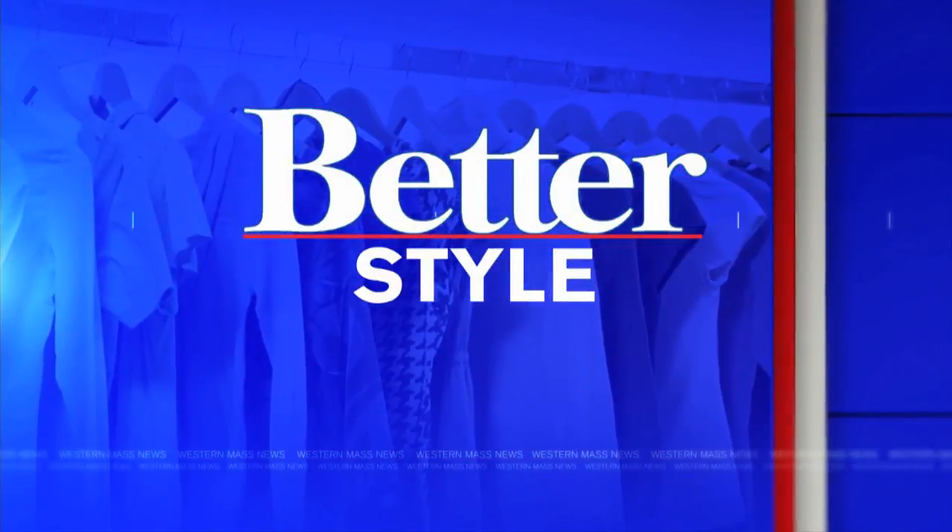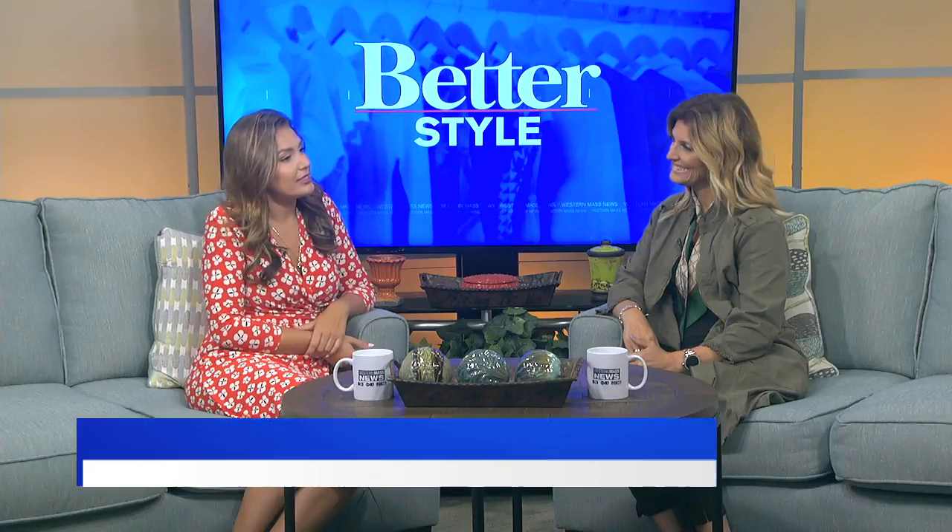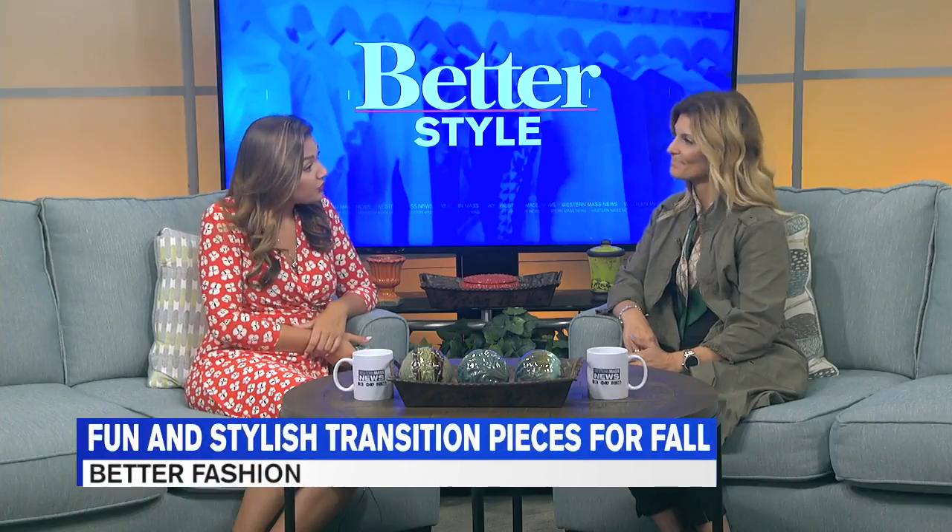Welcome back to Better Style Now. If you can believe it, we're already halfway through August, but it's that time of year when you begin to transition your wardrobe to prepare for the cooler weather that will move in when fall begins. Here with us now is our style expert, Debbie Wright, to share some stylish transitional fashion for the fall.